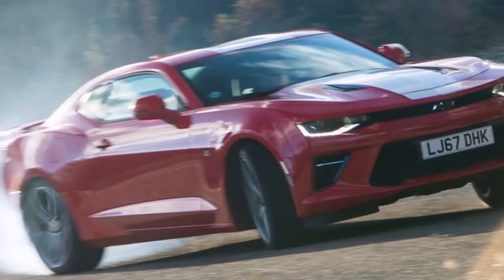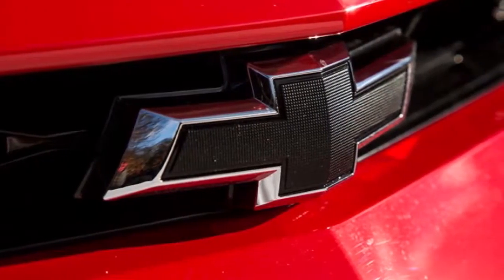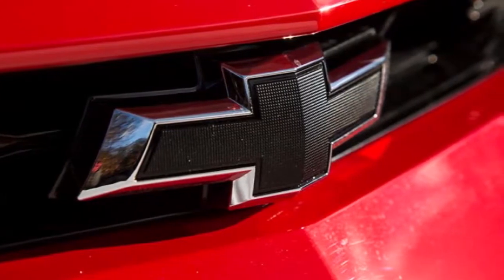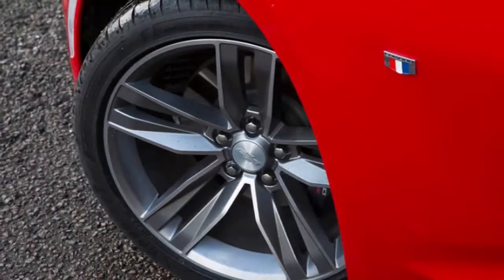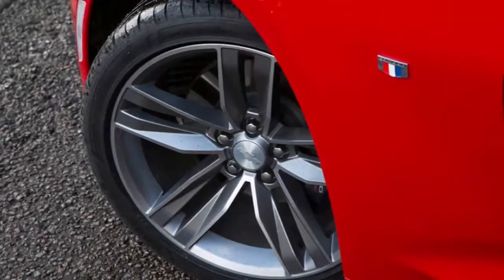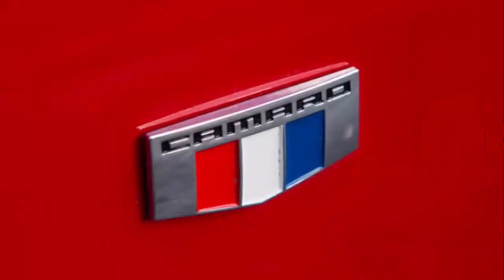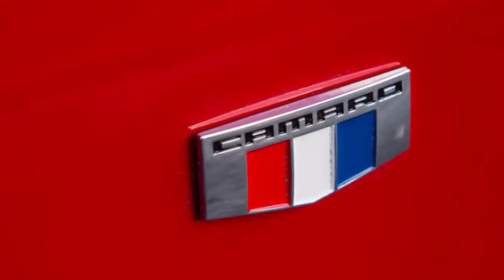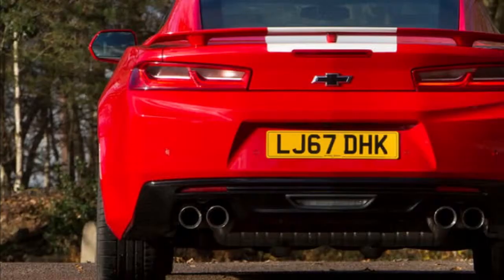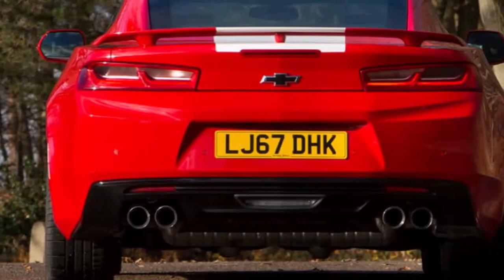After driving the track-conquering Chevrolet Camaro ZL1 LE earlier this year, you may think I would find the Camaro SS a bit of a letdown. The SS version of Chevy's four-seater coupe doesn't have a ridiculously powerful 650 horsepower supercharged engine or insane handling prowess, but on regular streets it's anything but a disappointment. In fact, it had just the right combination of power, handling, styling, and creature comforts I'd want from a pony car for driving on normal roads.